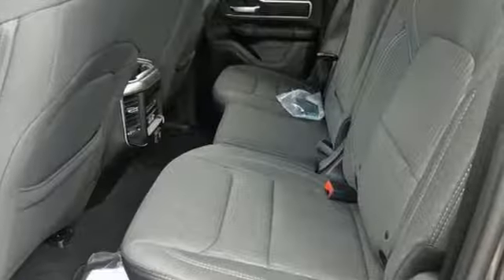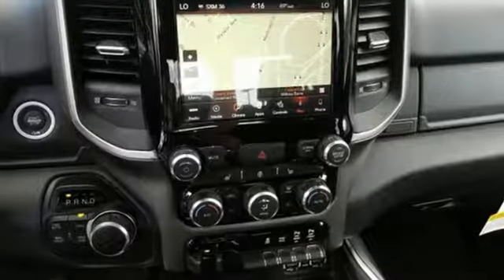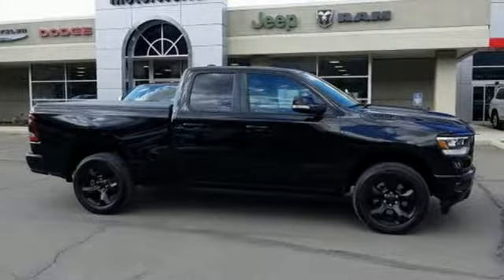Reputations aren't given, they're earned. At the end of our testing, the decision was unanimous. Hands down, the RAM ran away with this Truck of the Year award. When you need to grab life by the horns, you need a RAM.